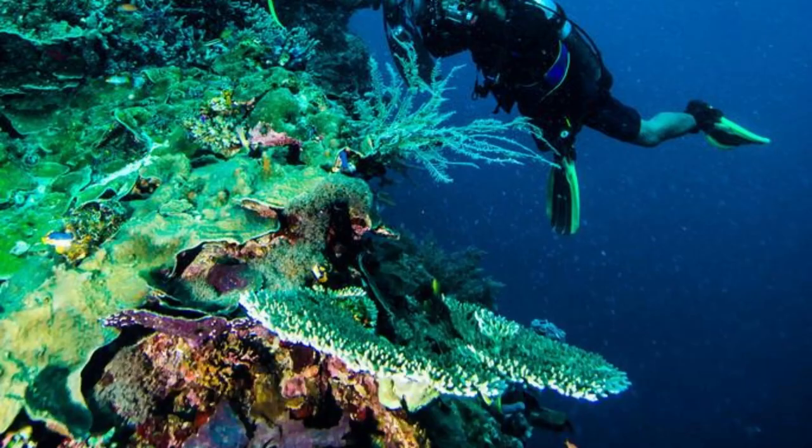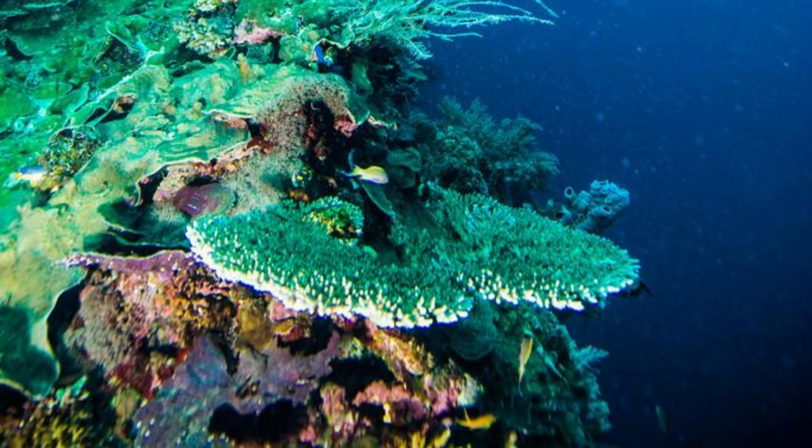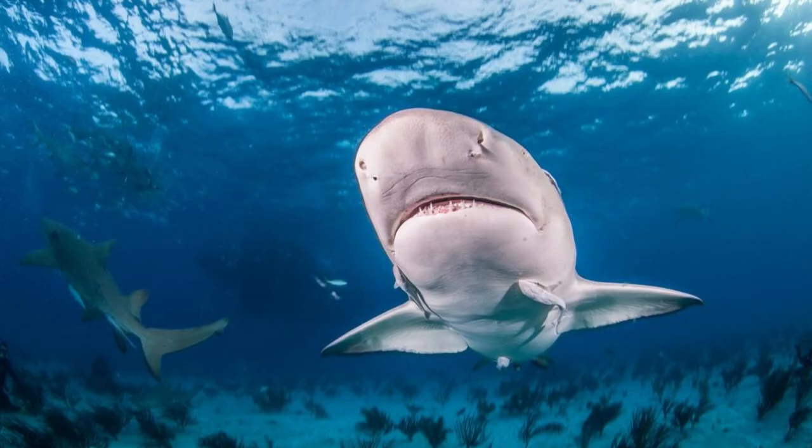Dive into adventure at Beka Lagoon, a world-renowned diving destination and marine sanctuary located off the coast of Viti Levu. Explore vibrant coral reefs, underwater caves, and ancient shipwrecks as you encounter a rich array of marine life, including sharks, rays, and colorful tropical fish. Experience the thrill of shark diving, where you can observe these majestic creatures up close in their natural habitat. Beka Lagoon is a diver's paradise and a sanctuary for marine conservation.